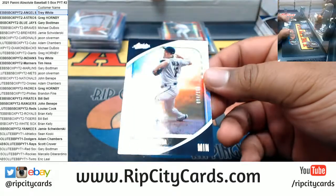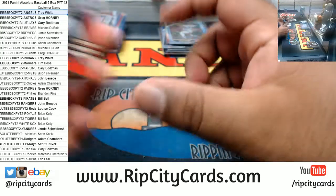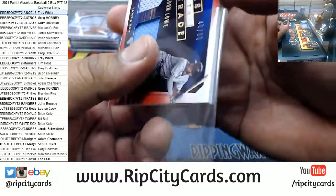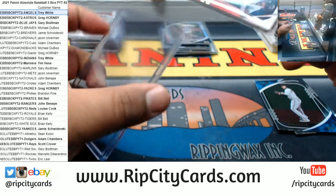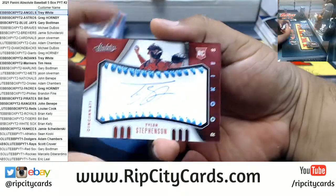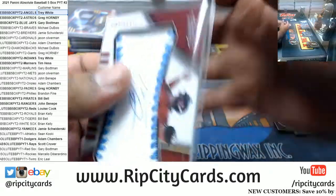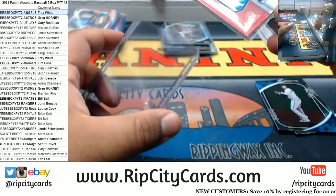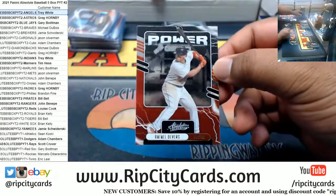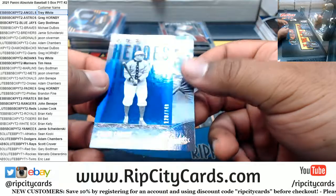Got Kenta Maeda to 189 Twins. Got Brandon Lowe, 1 of 99, Rays dual relic. Number 230 for the Reds — Tyler Stevenson rookie autograph. Louise doing some damage. Got a Devers power, Red Sox, and a Frank Champs to 249.